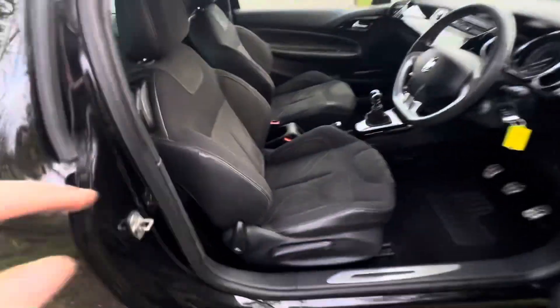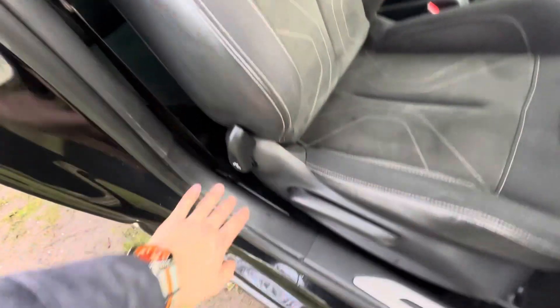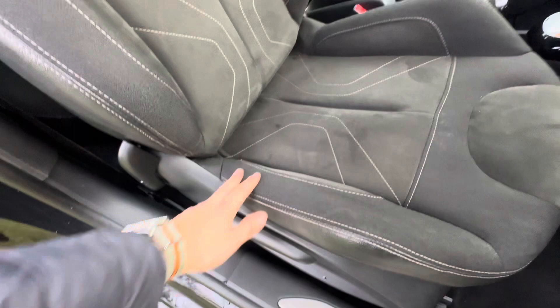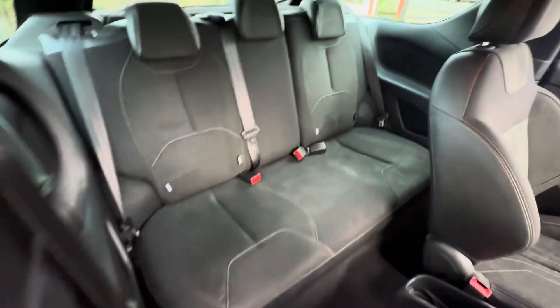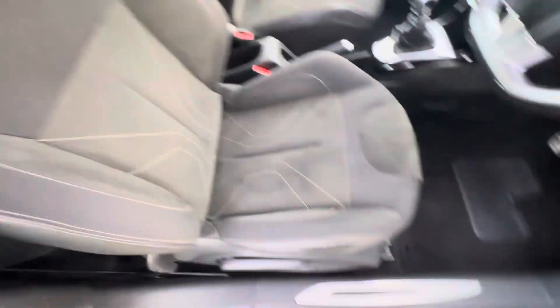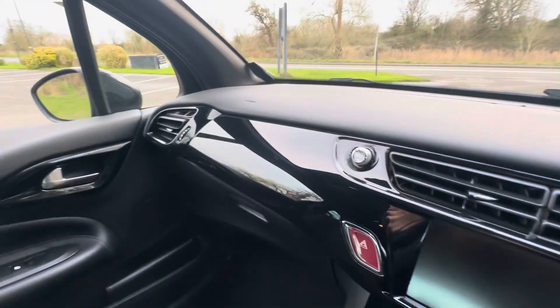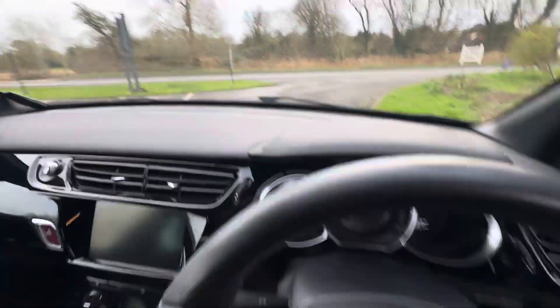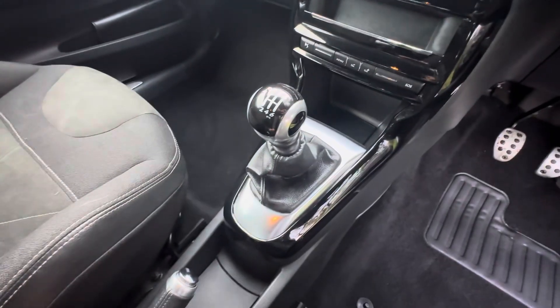Inside, we've got these lovely fabric-style seats, all in nice condition — nothing worn at all. The back seats are in very nice condition as well, and all the carpets are great. The dashboard is in really nice condition too.